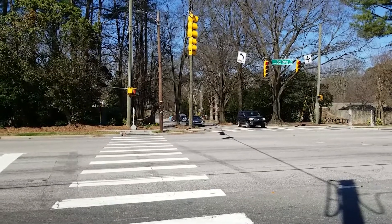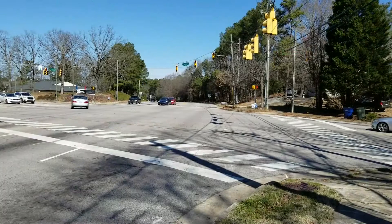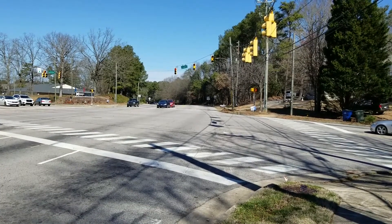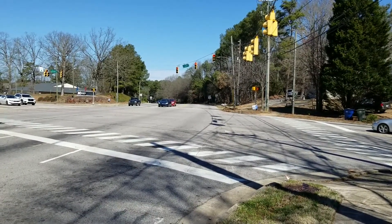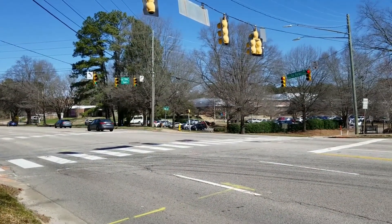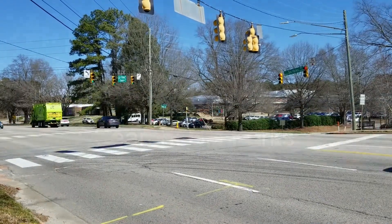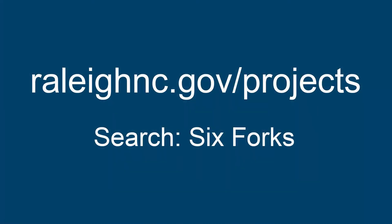We kicked off design on the Six Forks Project back in October with a virtual pre-design public touchpoint where we asked users to provide feedback on the original corridor study. We used that information to help guide our design, and the results of that survey can be found at the project website, RaleighNC.gov/projects — just search for Six Forks.